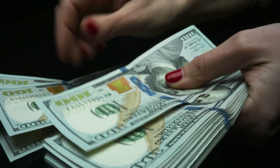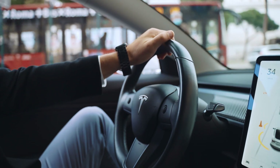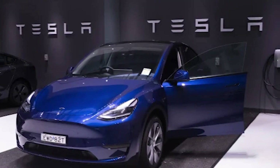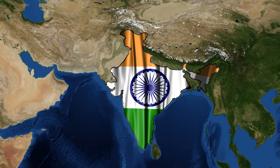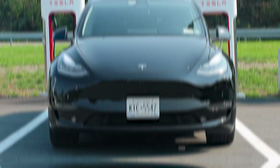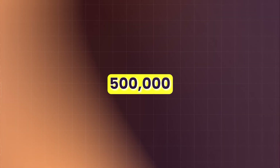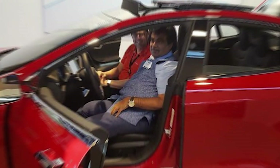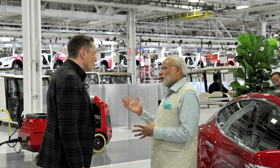This pricing strategy is likely to disrupt the EV market significantly, affecting major automakers like Ford, Toyota, and Volkswagen. Tesla intends to produce this new model in India, leveraging the country's lower production costs. A factory with a production capability of 500,000 cars per year is reportedly in planning. The Indian government is supportive of this move, seeing it as a win-win situation for Tesla and India's ambition to reduce imports and dependency on other countries for EV technology.